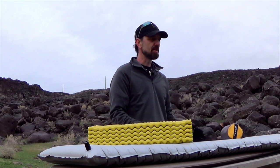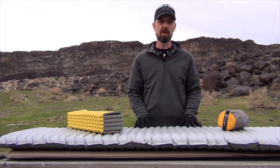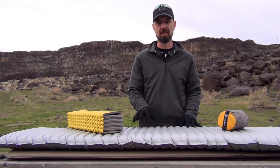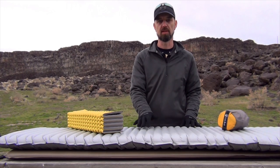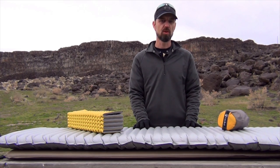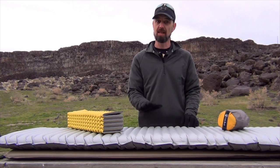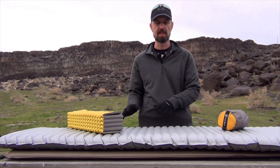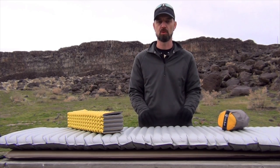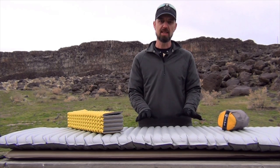With any of these pads, one thing you want to take into consideration is the pad's R-value. The R-value is a number-rated system which essentially tells you the ability of the pad to insulate you from the ground — i.e., its warmth. So if you're looking at a pad rated 1, it's going to provide you with not a lot of warmth. Conversely, if you're looking at a pad rated 6, that's going to provide a lot more warmth for colder weather camping.